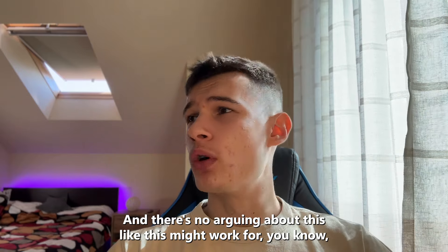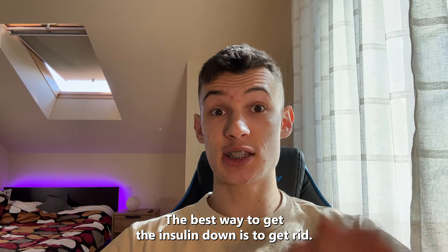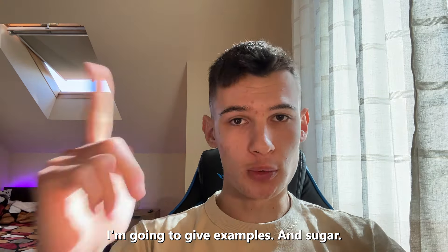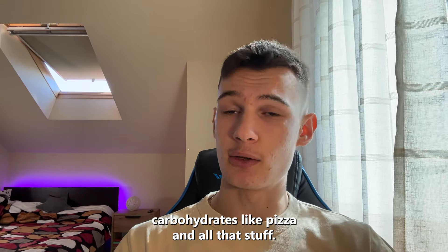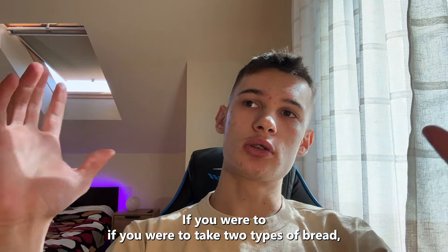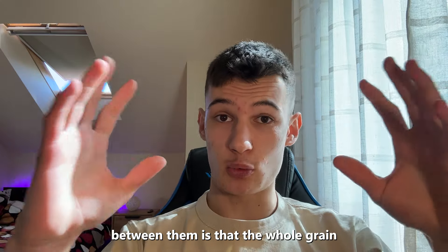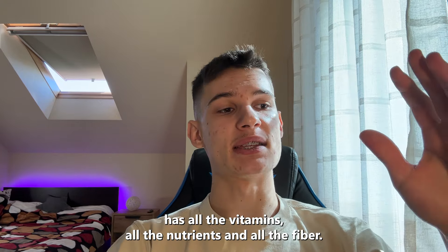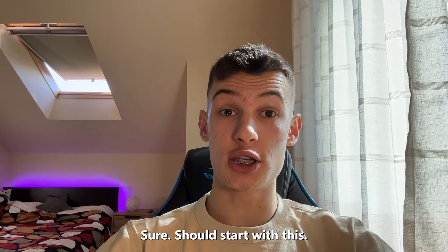There's no arguing about this — this will 100% work for you. How to lower insulin levels: the best way is to get rid of refined carbohydrates and sugar. Pretty much anything that doesn't have fiber is a refined carbohydrate. For example, take two types of bread — white bread and whole grain bread. The difference is that whole grain bread has all the nutrients and fiber, while white bread is just carbohydrates with no nutrients at all. This is your starting point. Make sure you start with this before moving on.